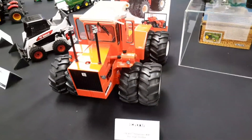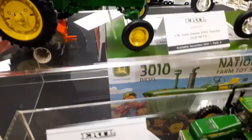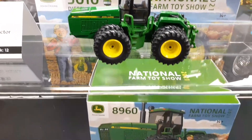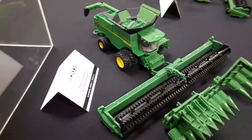There's a nice 1-16 scale Allis Chalmers. This tractor they didn't even have in time for this show this past weekend, unfortunately. I was wanting to buy one, but they're still waiting on some shipping containers, so that's why they didn't have them.